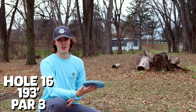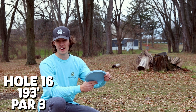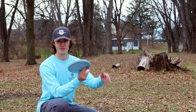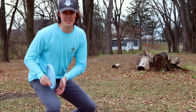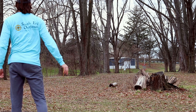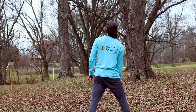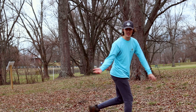Hole 16, 195 feet. I think I'm going to go Cenus forehand. Even though that's a riskier play, I'm trying to work on my forehand. Give it a little hyzer, maybe flat — it'll probably turn over a little bit. Right there, it's getting aced. Okay, that's a putt.